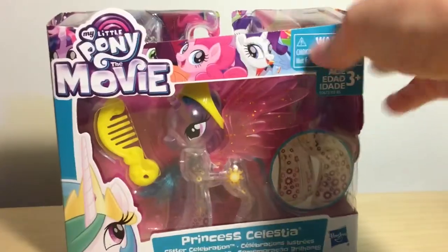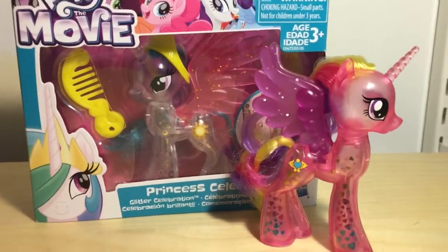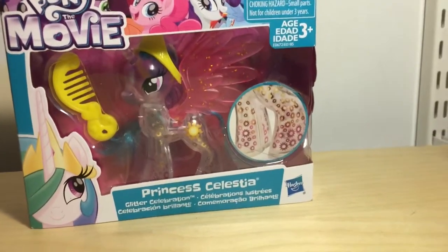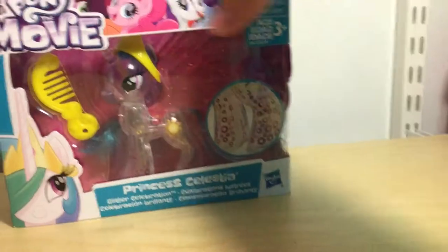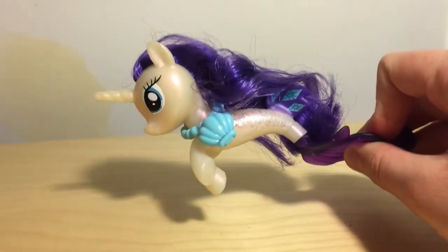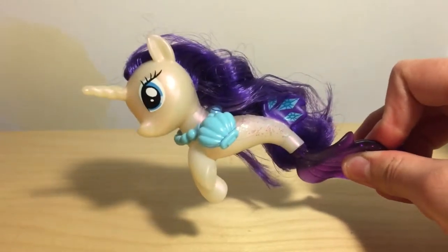These next My Little Pony items are a little smaller and more individually wrapped — sorry if you hear my cat playing in the background, she's on catnip and just chilling. Here is Princess Celestia from the Glitter Celebration line, along with Princess Cadence from the same line who's open — sometimes you just can't wait to get a new toy out of the box. The next item is Sea Pony Rarity, who also got opened. I have the other sea ponies except for Pinkie Pie; they're all sitting on a shelf right now.